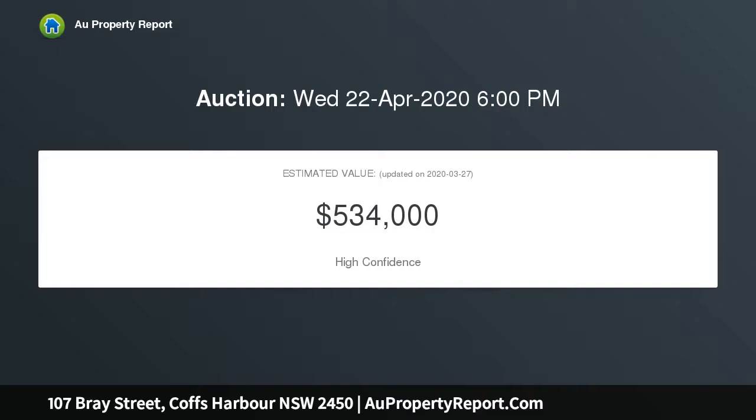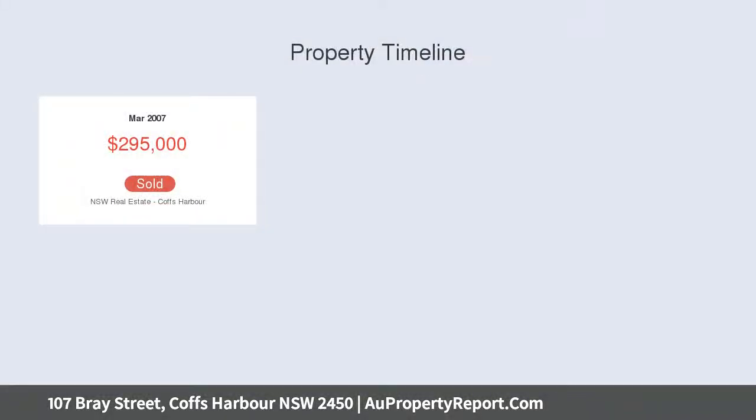Situated close to schools, shops, playing fields and transport, this home is in a very convenient location.